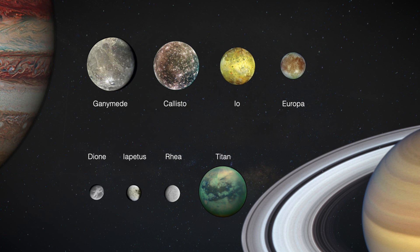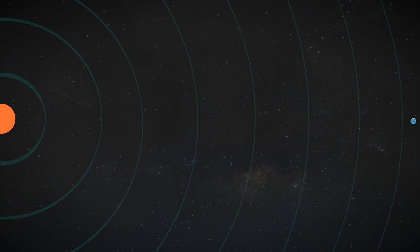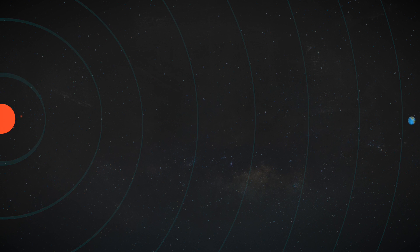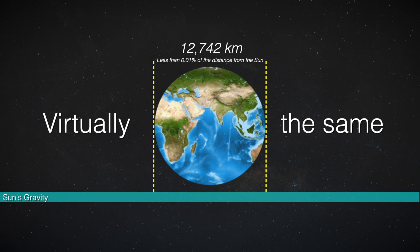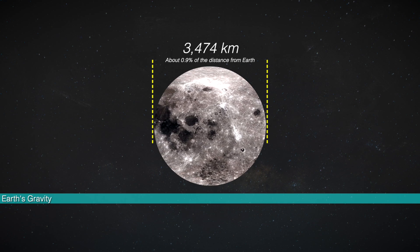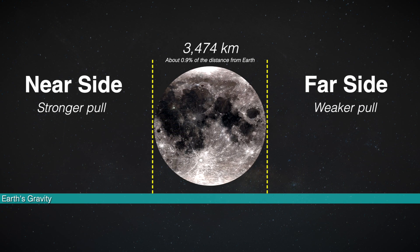But why does that happen? Well, in short, it's due to gravity. Earth's gravity is what keeps the moon in orbit, and the Sun's gravity is what keeps the Earth in orbit. However, while the Sun is 150 million kilometers away, the distance between the Earth and the moon is only 384,000 kilometers. This means that the Sun's gravity exerts virtually the same force on the whole planet, while the Earth's gravity, although much weaker in comparison, has a stronger pull on the near side of the moon than it does on its far side, due to the significantly shorter distance between the two bodies.